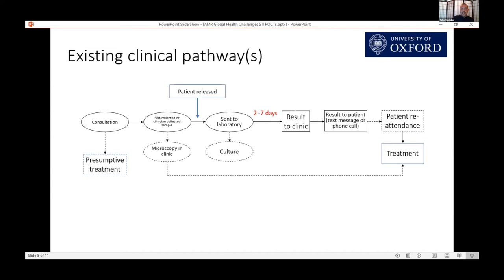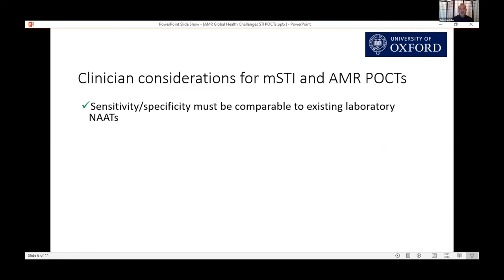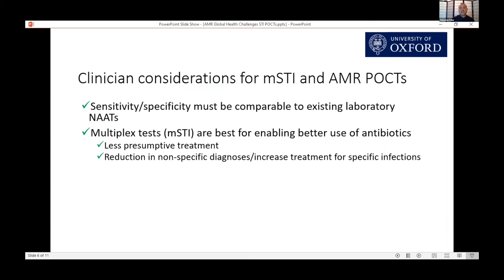Along this pathway, the patient is released right after their consultation and sample collection, with microscopy results available if the clinic has those facilities. In this pathway you see a lot of over-treatment, especially along the presumptive treatment line. When we asked clinicians about their considerations, they said the sensitivity and specificity should be comparable to existing lab NAATs. They felt that a multiplex test would best enable better use of antibiotics — their preference was all four pathogens on one cartridge, with antimicrobial resistance testing on a separate cartridge — which would drive down presumptive treatment and non-specific diagnoses, and increase accurate treatment decisions.